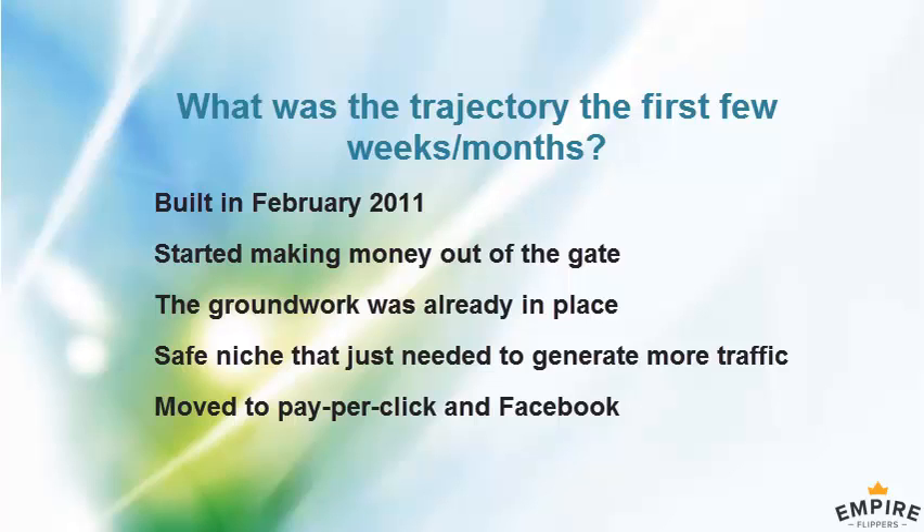I think there's an opportunity to keep the paid funnel in place but also do more personal branding around it — build out videos, talk about the struggles and the process — to bring in some organic traffic. But that isn't something you've done up to this point.